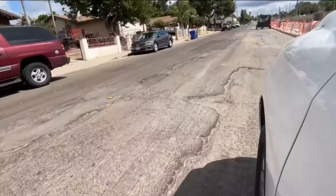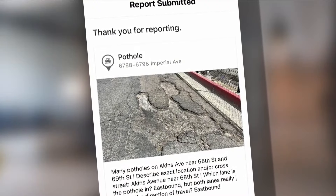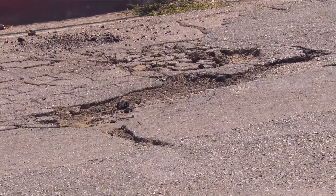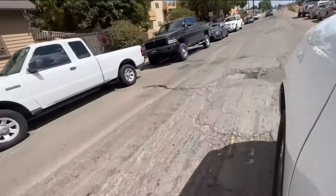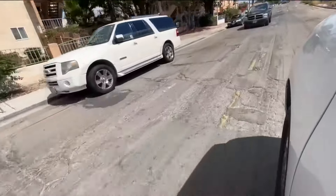She also mentioned potholes along the stretch of Aikens Avenue. I took some pictures and filed a couple of get-it-done reports, but as far as a full resurfacing, San Diego's Transportation Department tells me it will get an asphalt overlay once all the other projects nearby are finished, which could be by the end of next year.